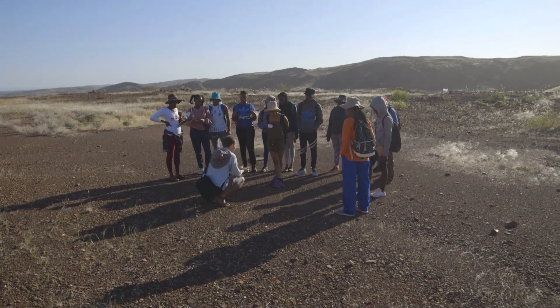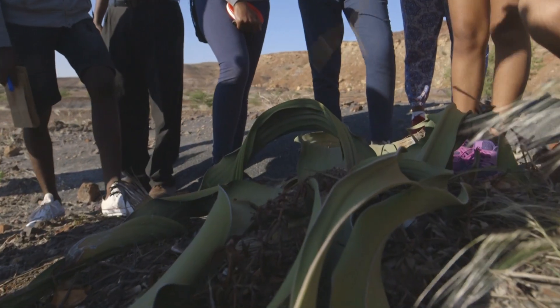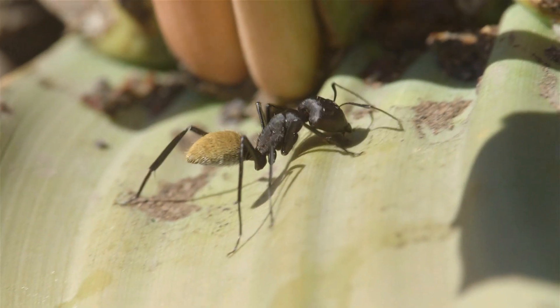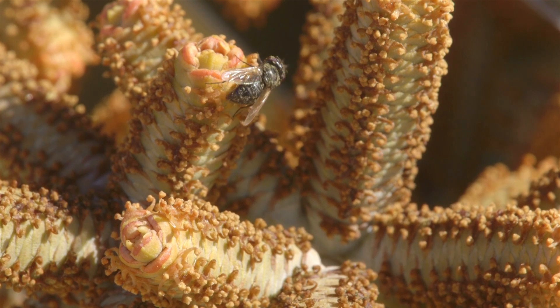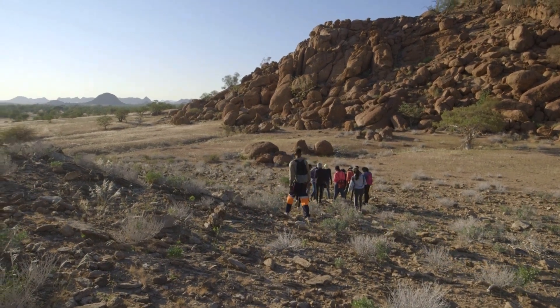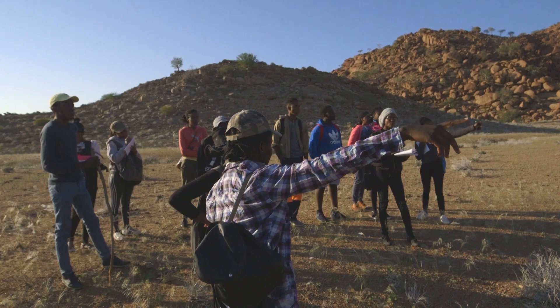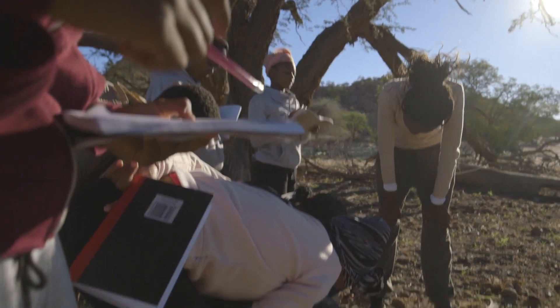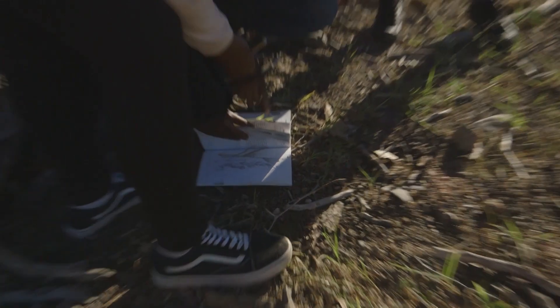Every year we divide the learners into three groups where they do different research projects. This year we have three projects. The first one is the Welwitschia project, that looks at the biodiversity around this very unique plant. Our second one is looking at three habitats — rocky outcrops, riverbed, as well as open plains — to compare the type and diversity of plants and animals found within these regions.